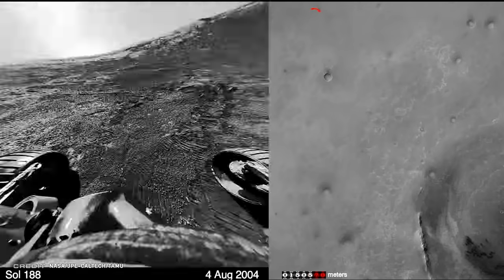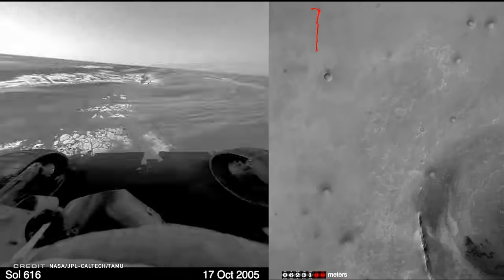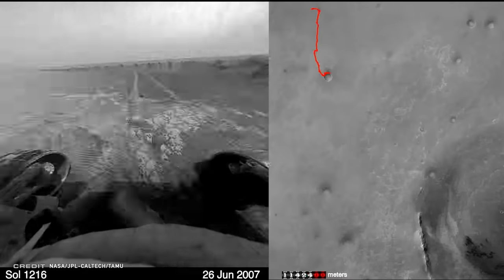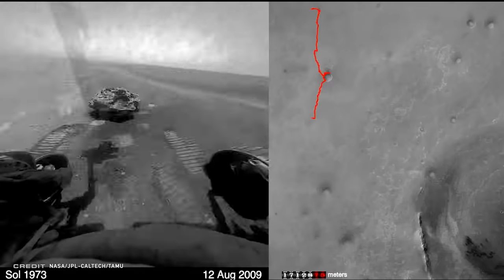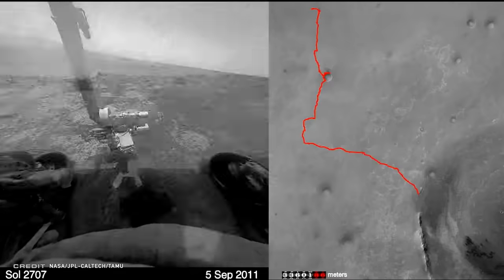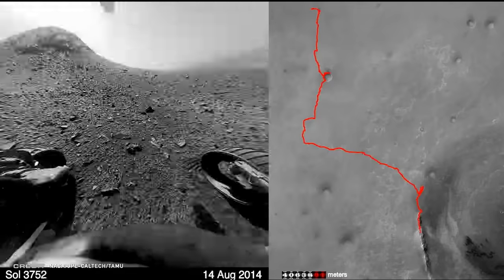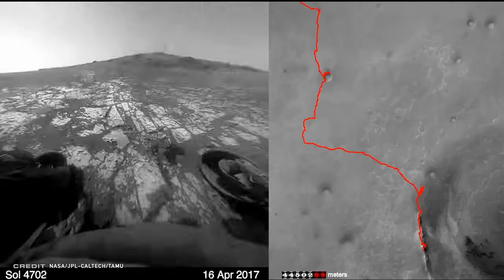Oppy returned data for more than 14 years. It logged 45 kilometers of travel — 60 times more than its original plan. It took 217,594 raw images of Mars along the way, nearly double what Spirit captured. In those 14 years, Oppy found dramatic evidence that Mars long ago stayed wet for extended periods of time, showed that conditions could have been suitable for microbial life, and helped forge the way for the next generation of rovers to do new and exciting science on alien worlds.